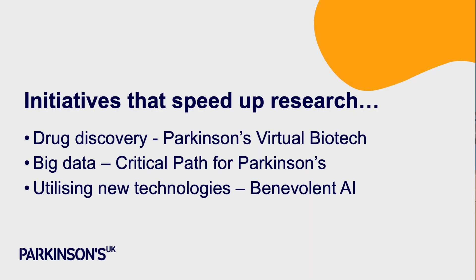We're also using artificial intelligence in a partnership with a company called Benevolent AI. They're looking to use data that's already out there to help fill in parts of this map — parts of this missing picture that we desperately need to speed up the delivery of new and better treatments. The Benevolent AI project is already providing us targets that may feed into our Virtual Biotech and come out the other end as a new treatment.